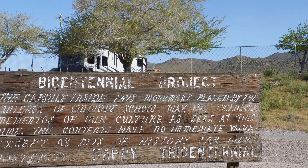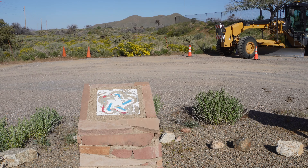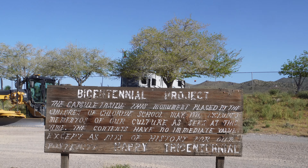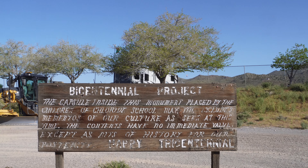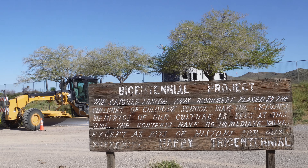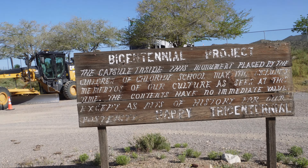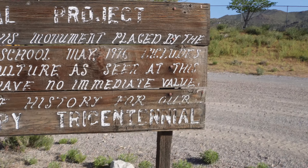This is a bicentennial project right here in Chloride, Arizona. They buried a time capsule right there. Inside this monument was placed by the children of Chloride School, May of 1976. It includes mementos of our culture as seen at this time. The contents have no immediate value except as arts of history. Happy bicentennial - or tricentennial!